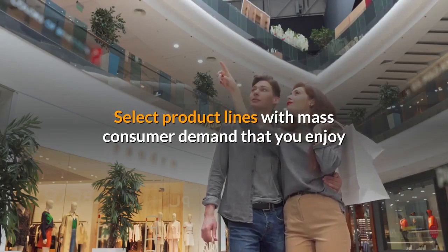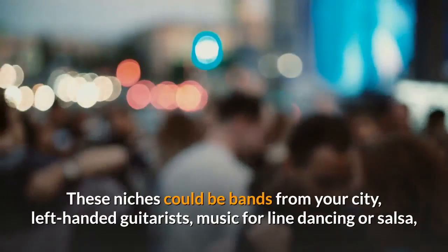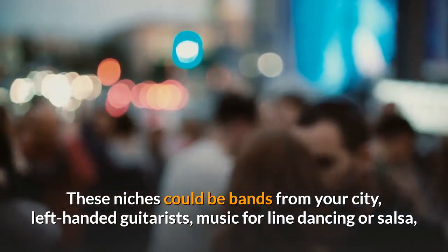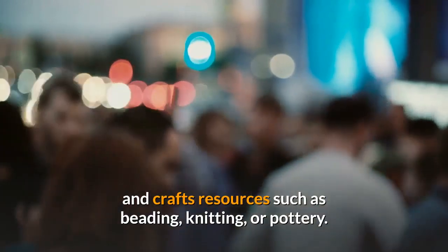Select product lines with mass consumer demand that you enjoy or have some expertise in, but be sure the niche is narrow enough to be distinctive. These niches could be bands from your city, left-handed guitarists, music for line dancing or salsa, books written by authors from a certain religion, or arts and crafts resources such as beading, knitting, or pottery.